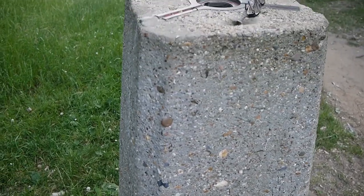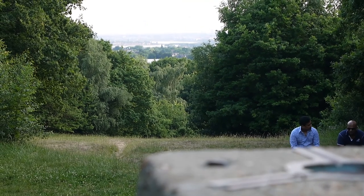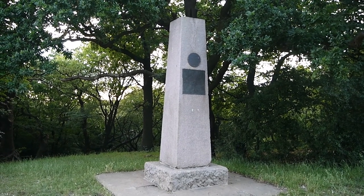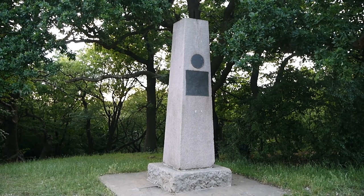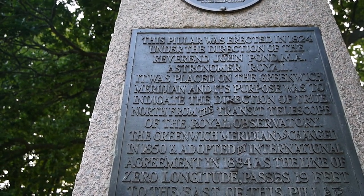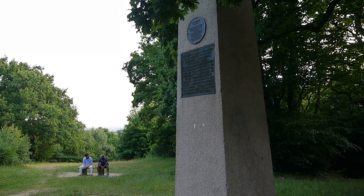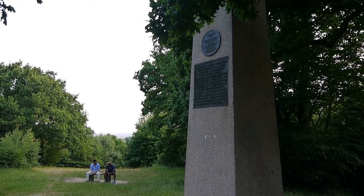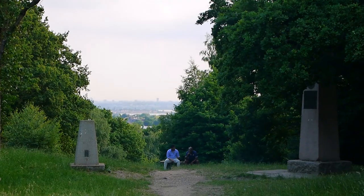Here's the trig point on the top of Pole Hill, and there's the view. And that's the obelisk. It says: this pillar was erected in 1824 under the direction of the Reverend John Pond MA, Astronomer Royal. It was placed on the Greenwich Meridian and its purpose was to indicate the direction of true north from the transit telescope of the Royal Observatory, Greenwich. The Greenwich Meridian was changed in 1850 and adopted by international agreement in 1884 as the line of zero longitude, which passes 19 feet to the east of this pillar.